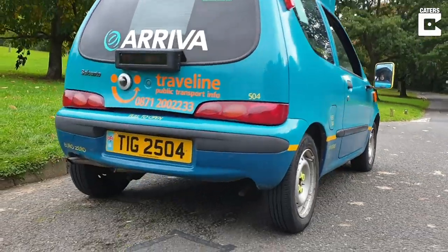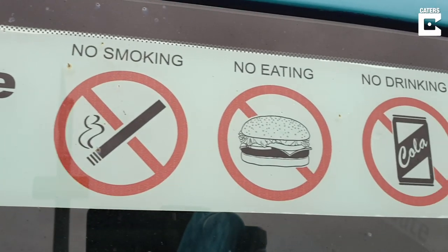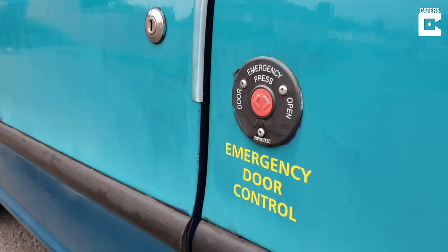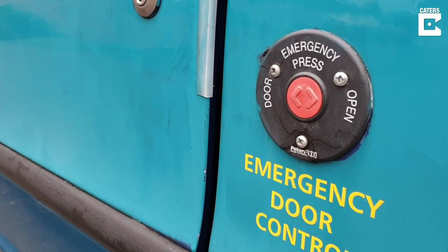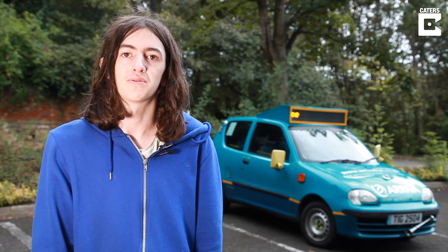My interest in buses started mainly when I started going to secondary school on the school bus. We had different types of bus each day, and since then I've gone around the UK and other countries to look at and photograph buses and different companies.